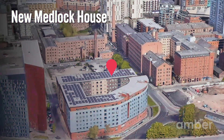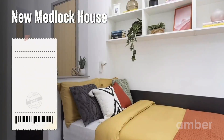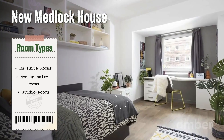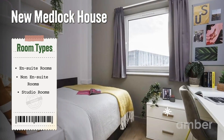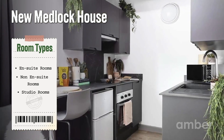Number four: New Medlock House. Located at Chester Street, New Medlock House provides stunning en-suites, non-en-suites, and studios. The rooms host a plush bed looking up to bright aesthetic windows. A well-lit study desk helps you focus and have uninterrupted study sessions. The fitted shelves complement the tall wardrobes and give you ample storage to store all your stationery and belongings.